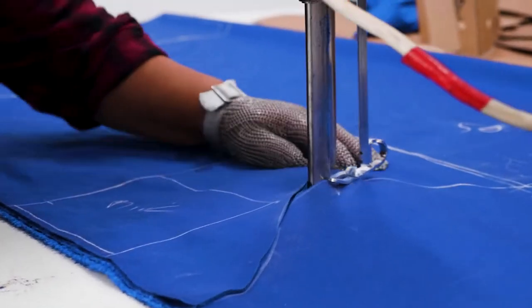All of these jerseys behind me are sublimation printed. They start off on a white piece of fabric, and your custom design is sent to the printer, and once it's printed, it's cut and sewn together. Simple enough.